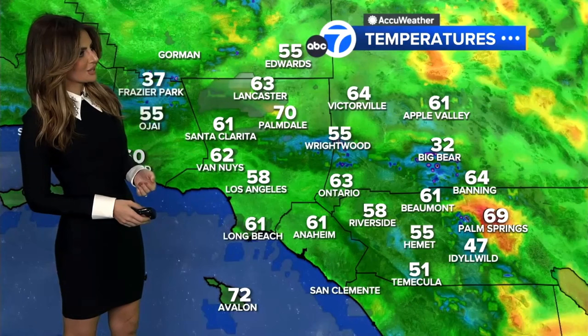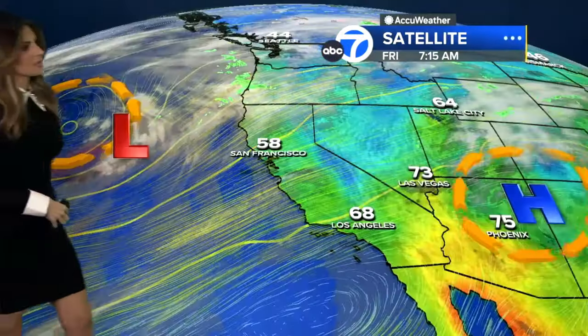Temperatures to start are cool — upper fifties to low sixties — with a couple of spots in the fifties: 55 degrees in Ojai, 55 in Hemet. We're back to freezing again for Big Bear at about 32 degrees, and we're going to start seeing more nights in the thirties for the mountains. We are cooling off in the atmosphere right now.